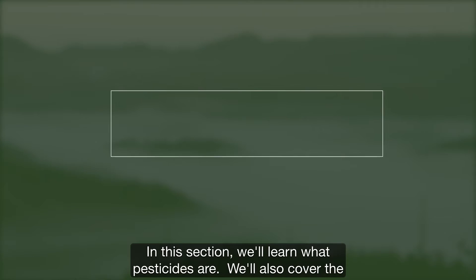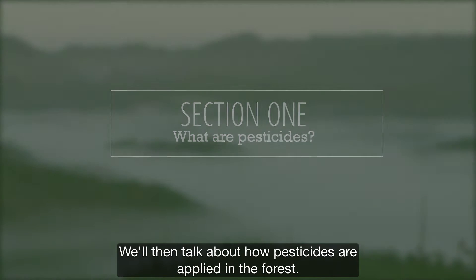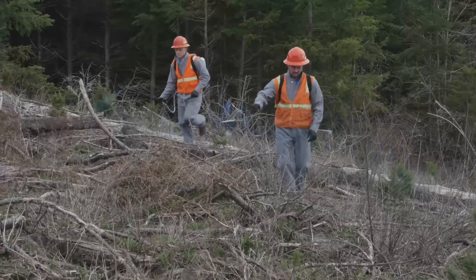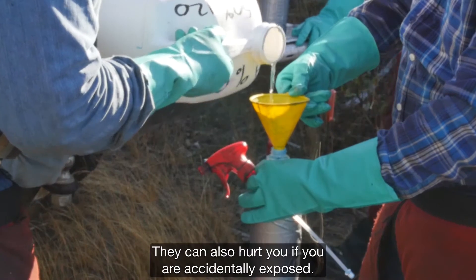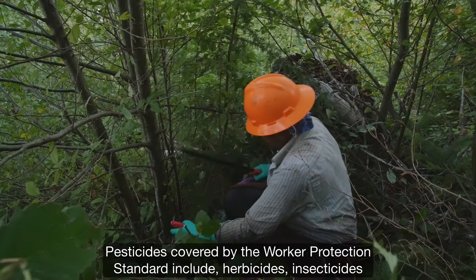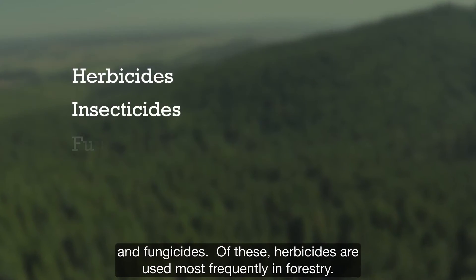In this section, we will learn what pesticides are. We will also cover the different types of pesticides and what they are used for. We will then talk about how pesticides are applied in the forest. Pesticides control insects and plants, but they can also hurt you if you are accidentally exposed. Pesticides covered by the Worker Protection Standard include herbicides, insecticides, and fungicides.